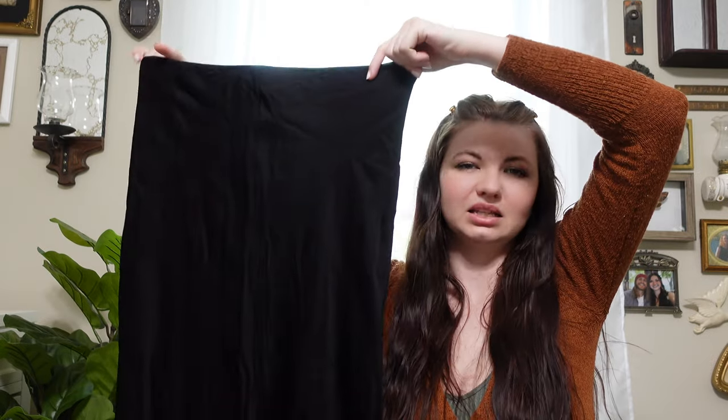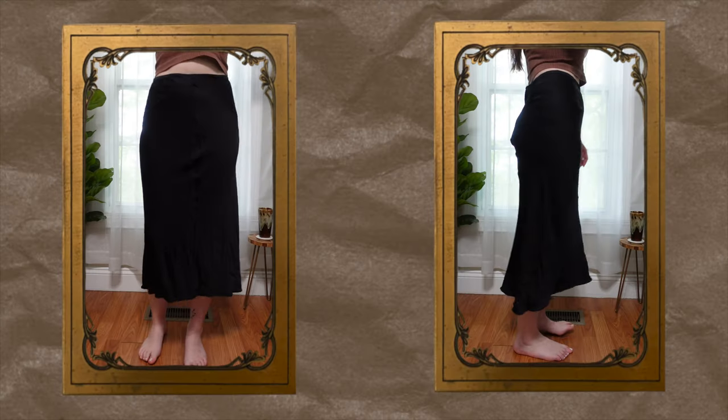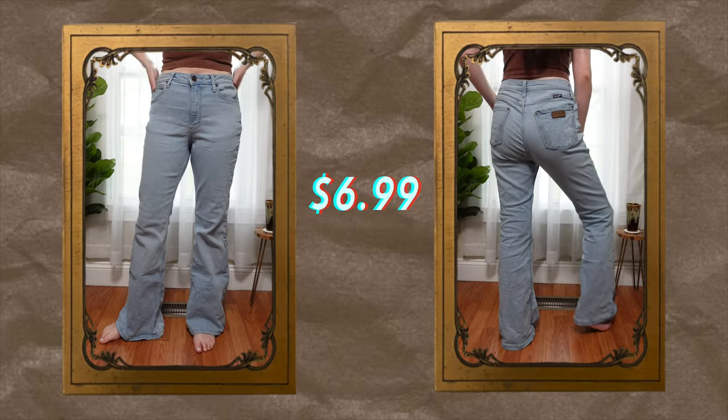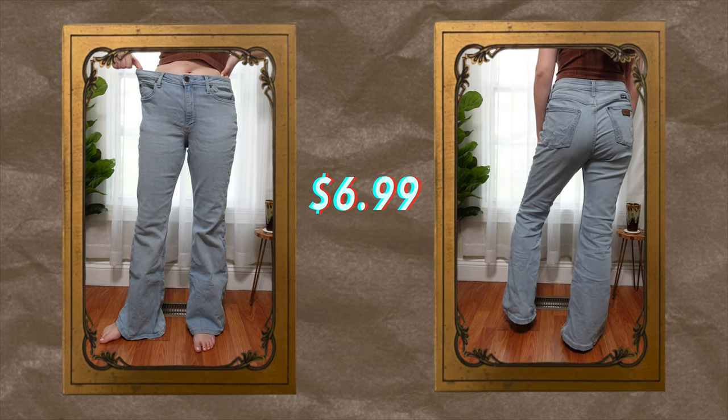I mean, corduroy — I don't even know how else to put it. I love corduroy. This is just a plain black silky skirt that I gave to my sister years and years ago. I'm not really sure if she even wore it. The things that come back to us, right? Last in the bottoms are these flare pants — light wash and flared. Say less.